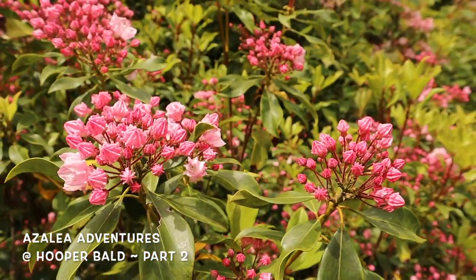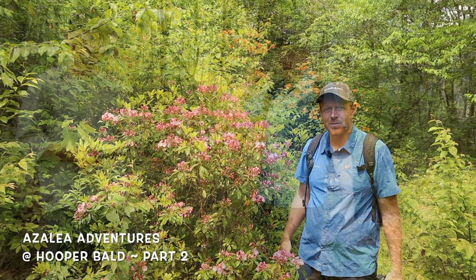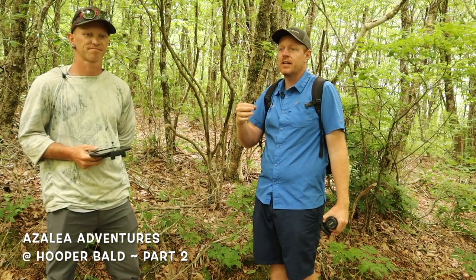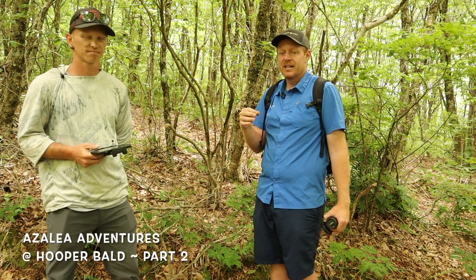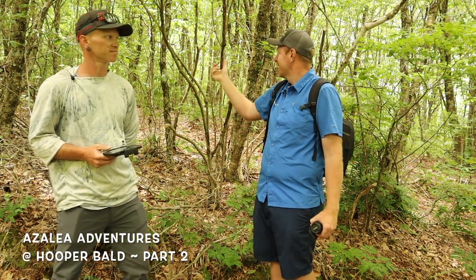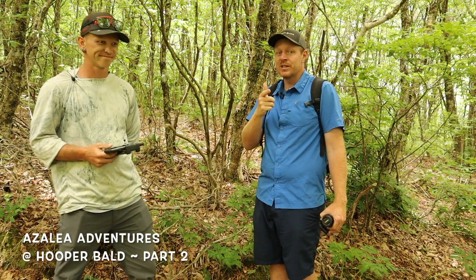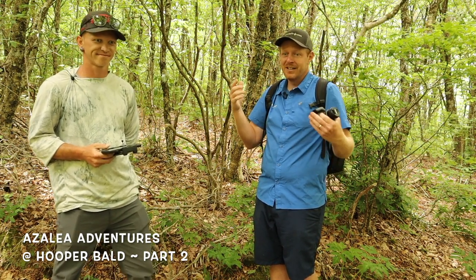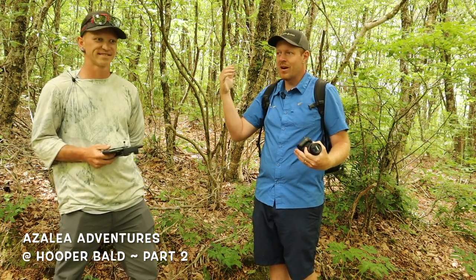This is definitely a fun hike — you should definitely try it out and come check this out during the azalea festival here in Robbins. This Hooper Bald area is such a cool place to come see these plants and this diversity. When you're seeing these tags, we know we're on the right trail, following where the experts have gone, spotted these plants, and tagged them. It's really cool to be following these pioneers in native azaleas, walking their exact same path.